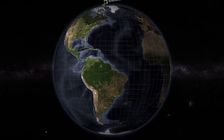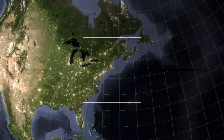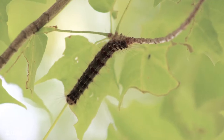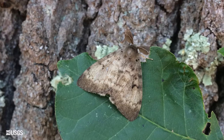A large outbreak of gypsy moth caterpillars attacked the hardwood forests of the northeastern United States in 2016. A fungus introduced from Japan had kept gypsy moth populations at low levels since the 1980s, but low rainfall in 2014, 2015, and 2016 resulted in the worst outbreak in over 30 years.